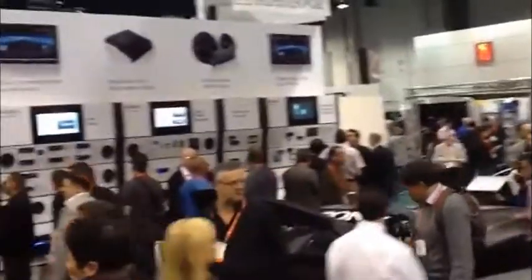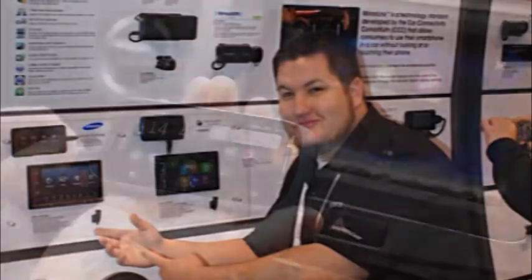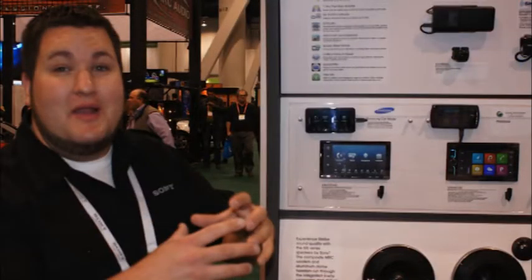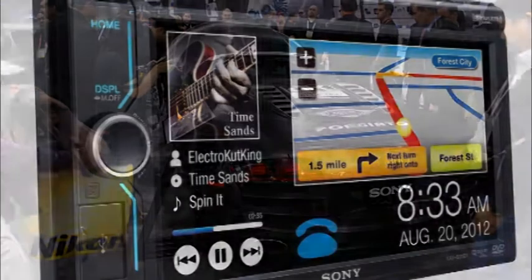Things were really rocking at the Sony booth when 12voltnews.com stopped by. It was one of the first stops we made there on opening day, and the crowd was heavy. Mirror Link is a new standard technology that enables smartphones to duplicate their screens on the in-dash of a head unit. And a couple of the new Sony units, the 701HD and the 601BT, have that technology.